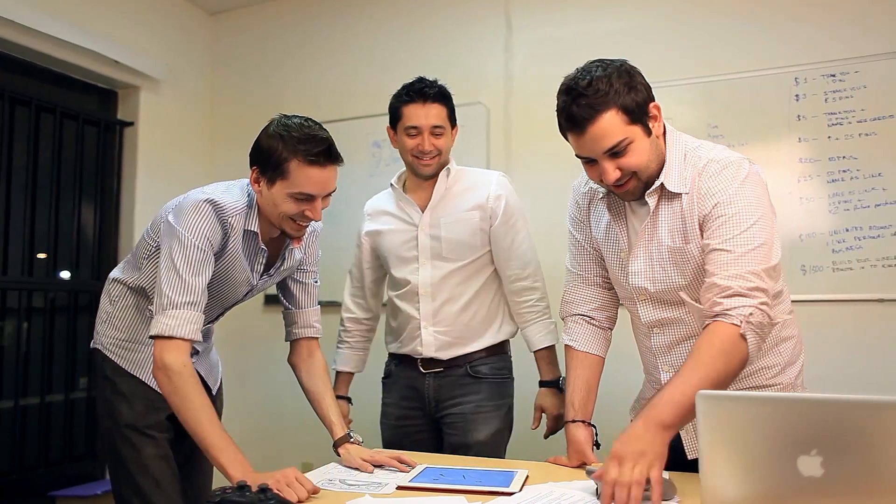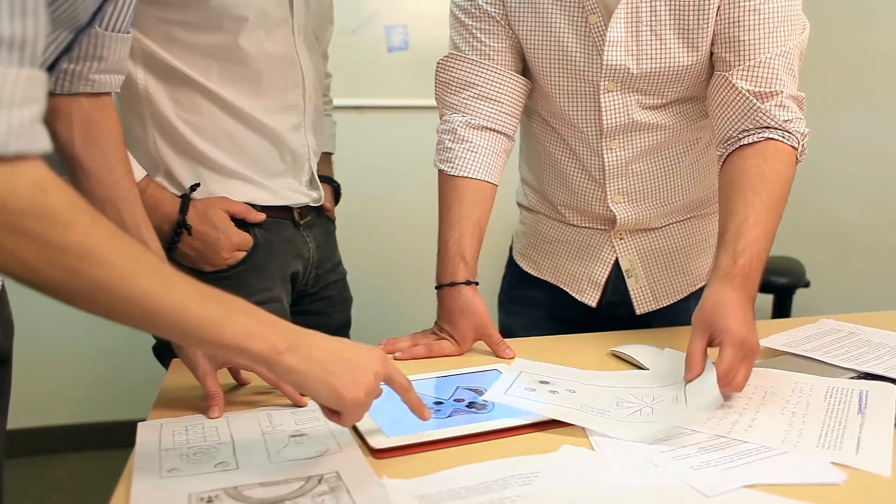What's up Kickstarter, we have an awesome project and we would like you to become a part of it. In the near future, smartphones will do much more — they will allow us to control everything around us. For almost a year, we have been working on reinventing the controller.